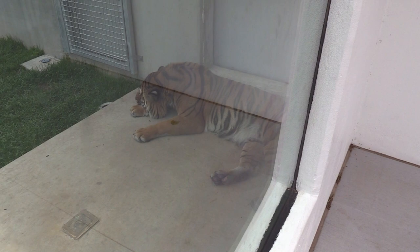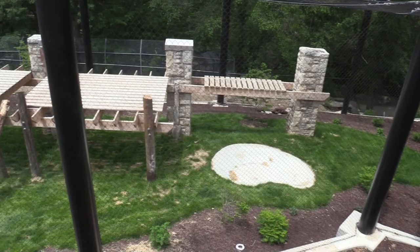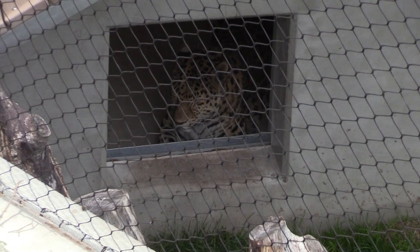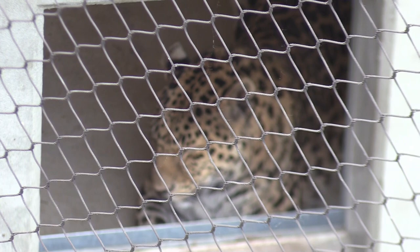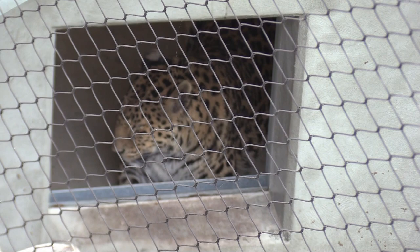The Malayan tiger moved a little bit — getting a very nice view. The Amur leopard is apparently still inside, but I actually do see it just inside the habitat — it just doesn't want to come out. I'm glad I got to at least see the Amur leopard. Very pretty cats.